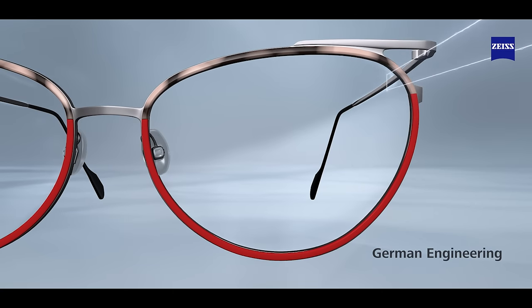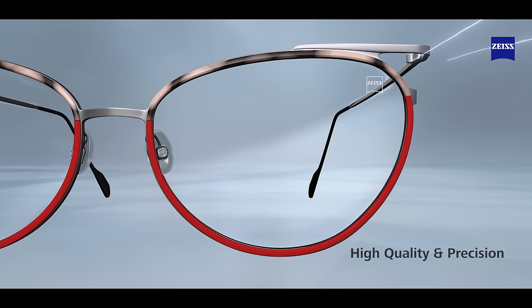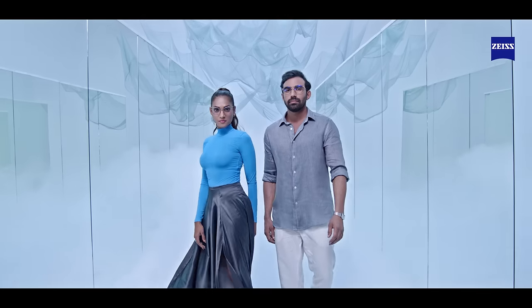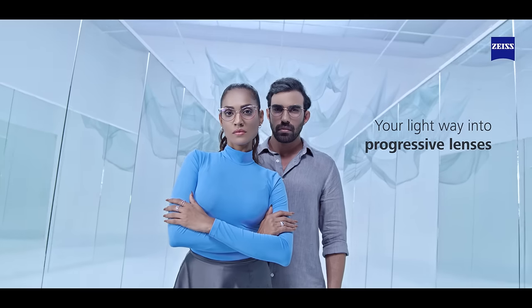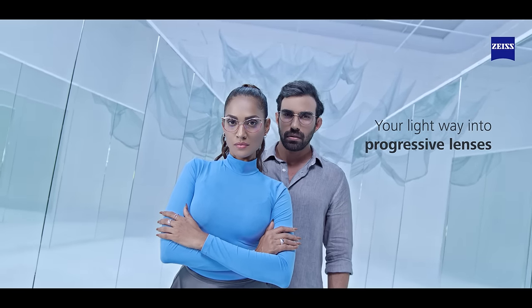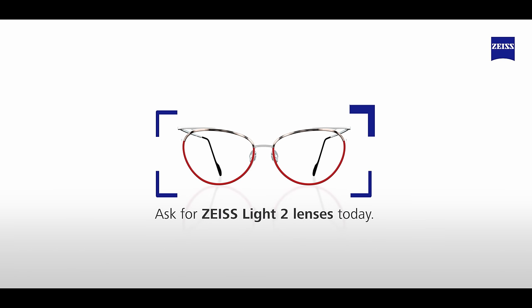German engineering, high quality and precision. With thin and light lenses by Zeiss — your light way into progressive lenses. Ask for Zeiss Light II lenses today.